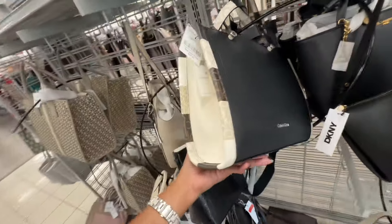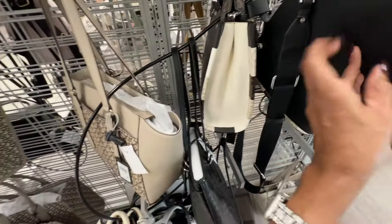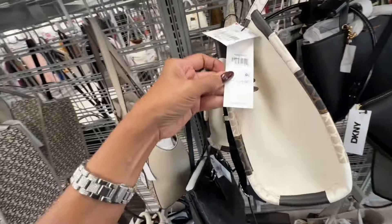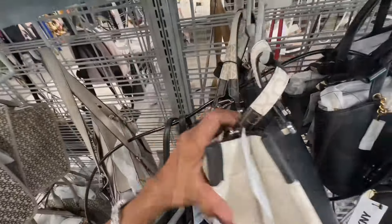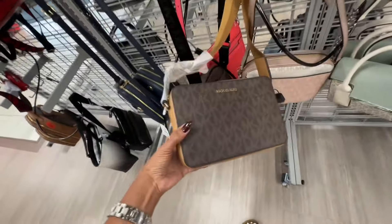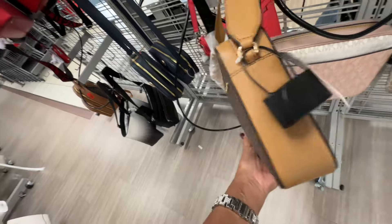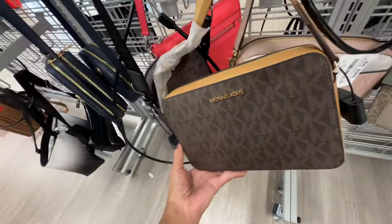Look at this Calvin Klein — similar to the one I showed earlier, top handle, web crossbody strap. The retail price is 198 and it's seventy dollars. And this one has a web strap, signature brown with luggage — this one is ninety dollars.